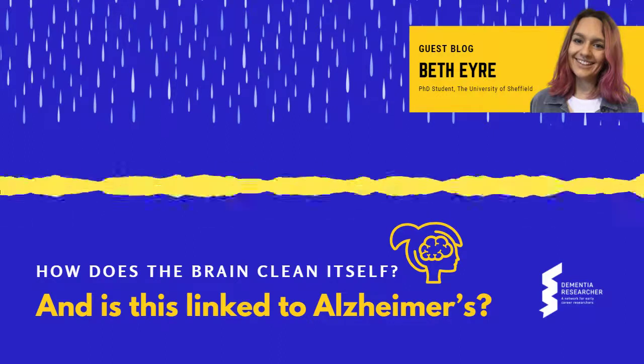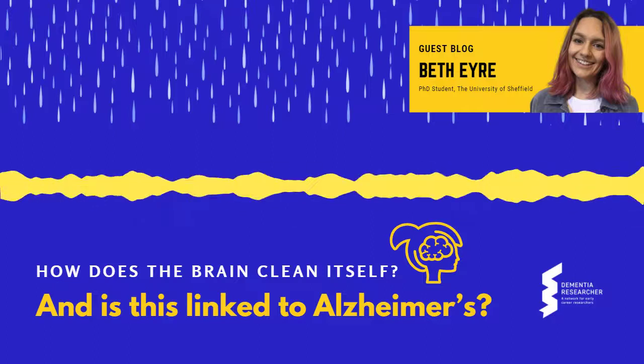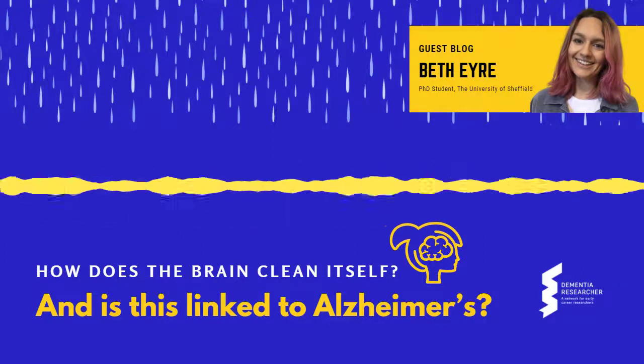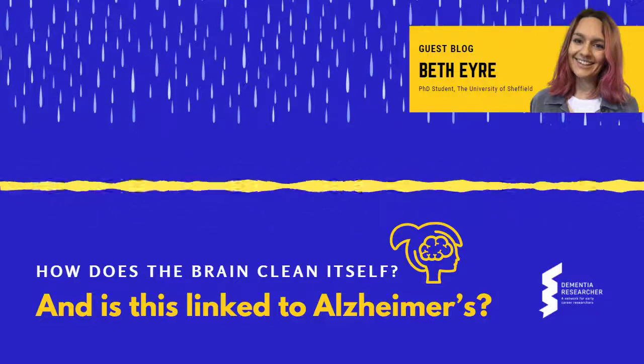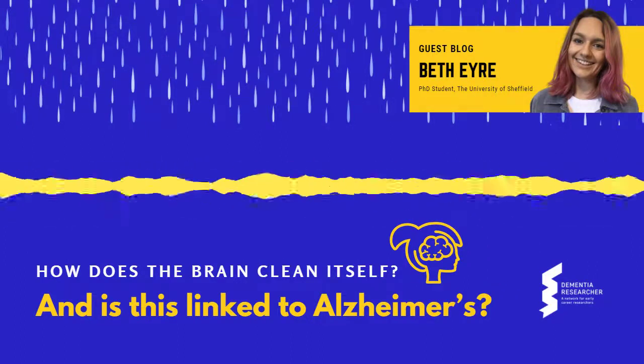A while ago I read a paper about an interesting idea of how the brain cleared waste from its environment. Ever since I've been intrigued to learn more about this phenomenon, so I thought in this month's blog I'd give you an insight into the brain's waste system and how it may be important in Alzheimer's disease. Saddle up for some fascinating science.